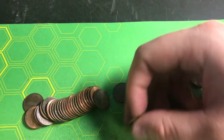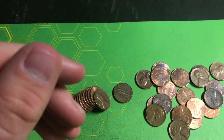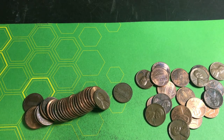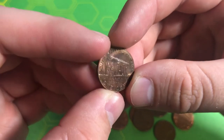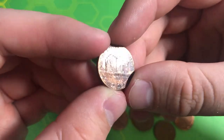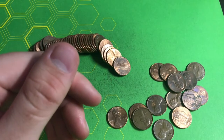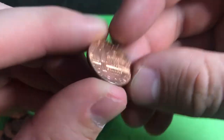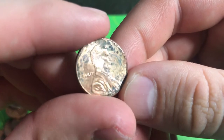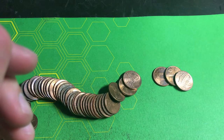Roll number 28, another wheat penny — 1945 Denver, giving us five points for being from the 40s. That's wheat penny number nine. Roll number 36, I spot a 2009 — it's worse for wear but still a 2009 Denver giving us one point. Roll number 42, a 2009 Professional Life, 2009 Philly, giving us one point.